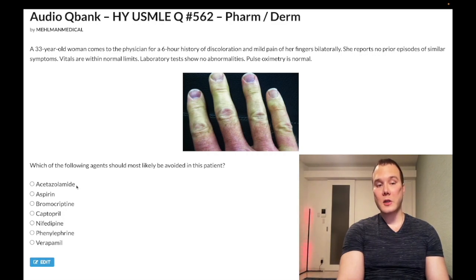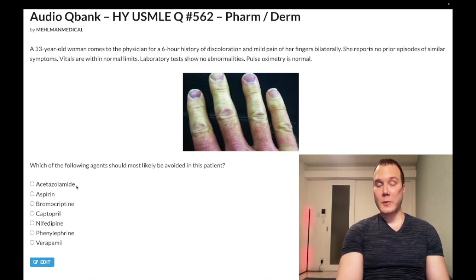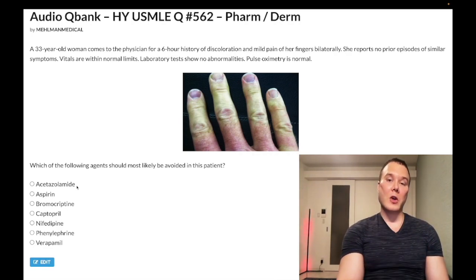Choice A — acetazolamide — wrong answer. Carbonic anhydrase inhibitor. The highest-yield use for USMLE is that it prevents reabsorption of bicarb in the proximal convoluted tubule, which forces metabolic acidosis — useful to counteract altitude sickness. At high altitude, you acutely get respiratory alkalosis; the kidney doesn't have time to excrete bicarb, but acetazolamide forces the excretion. This causes up-arrow urine pH and up-arrow urine volume.